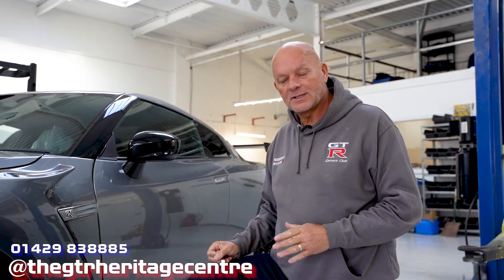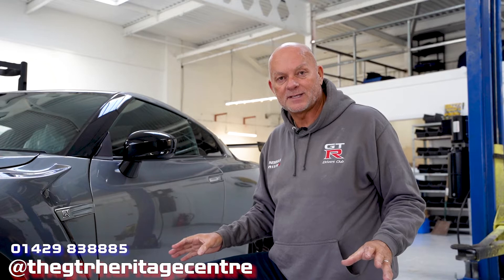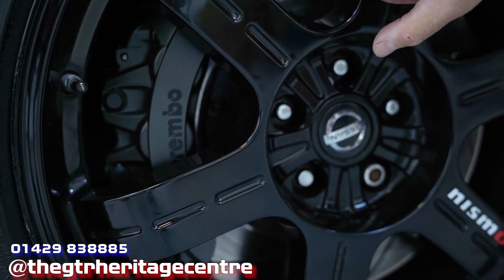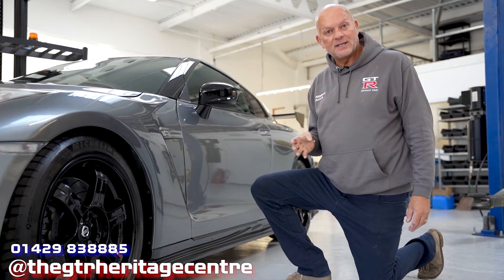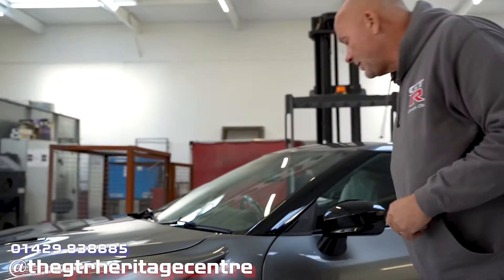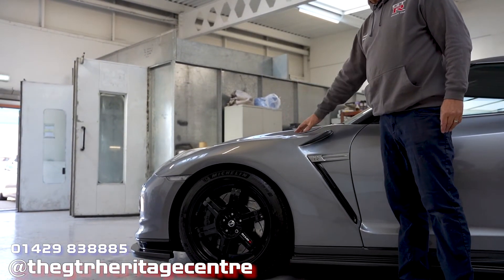Moving on to the suspension - magnesium alloy wheels off the Nismo edition and Nismo Track Edition, extremely rare and super hard to come by. They weigh about the same as a packet of Rizla cigarette papers - superb wheels to have on. The heavier the wheel, the more negative the effect on handling, so the magnesium alloys really help. The shockers fitted to this car also come from a 2015 Nismo - again something you can't order but I've been fortunate enough to source. You can also see the dry carbon wings and the section built into them that increases downforce on the front end.